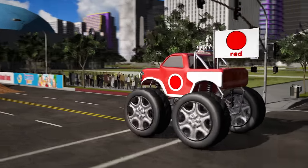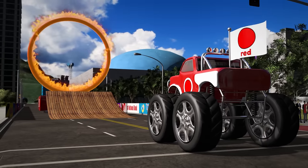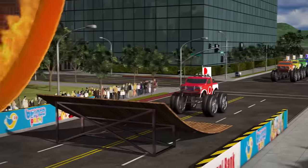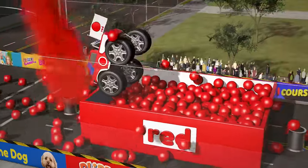OK, here's the red truck! The truck is red, like an apple, or a fire truck. Let's see the red truck jump through the hoop! Ready? Go! Awesome! Great jump, red truck!